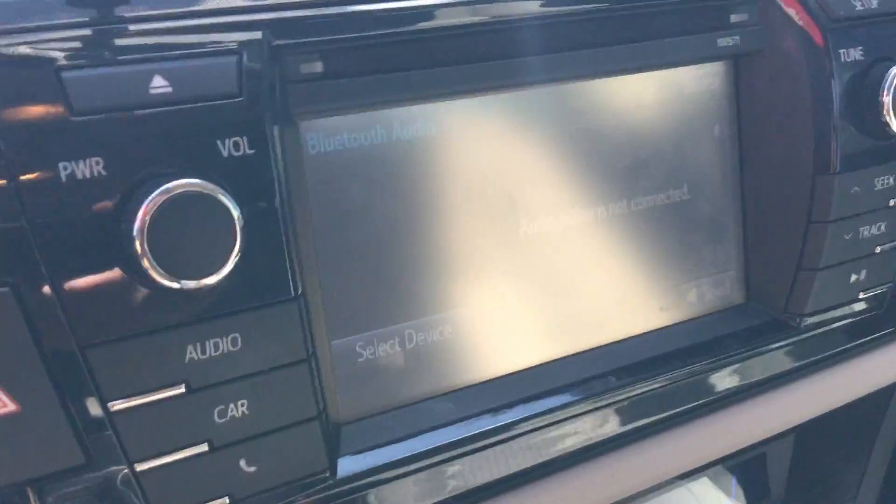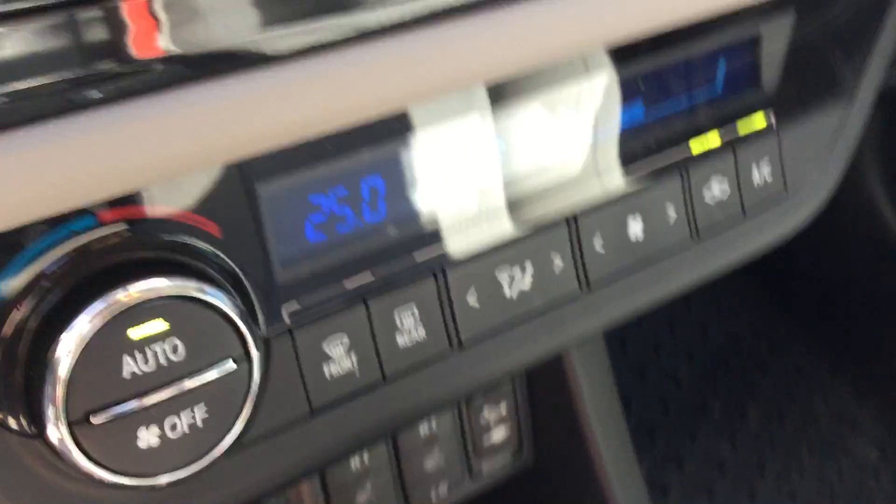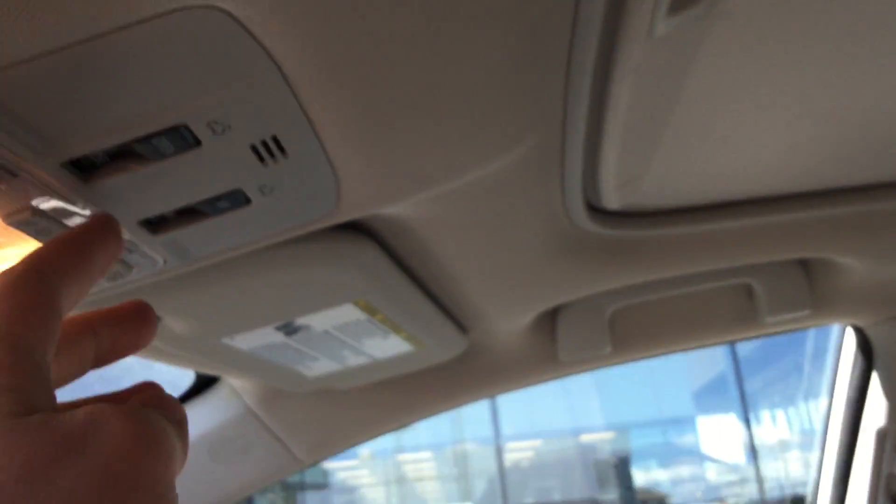In the center console here you have your screen for your backup camera as well as your Bluetooth and audio. You have all your climate controls in the center here. It does have heated seats for both the driver and the passenger. It's a lovely automatic, and it does have a power sunroof as well, which is really nice.